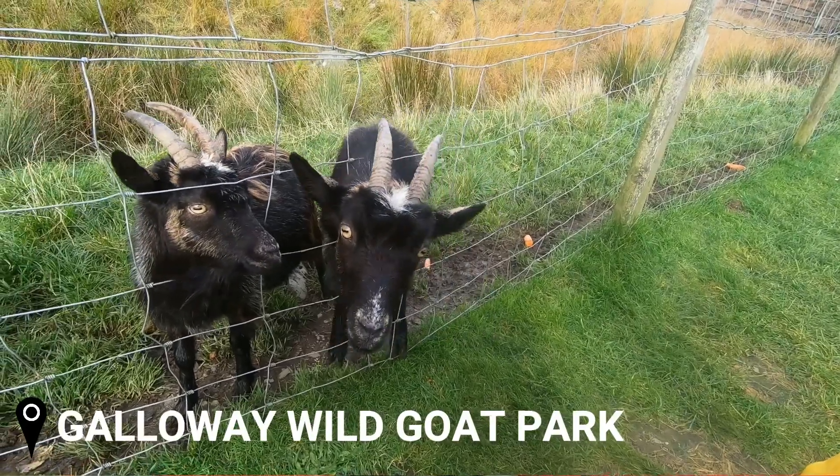If you're coming to Galloway, make sure you drive the Queen's Way from Newton Stewart to New Galloway — it goes right through the heart of the Galloway Forest Park. You'll stop off at two cool places seeing some nice locals, the first of which is where we are now: the Wild Goat Park.